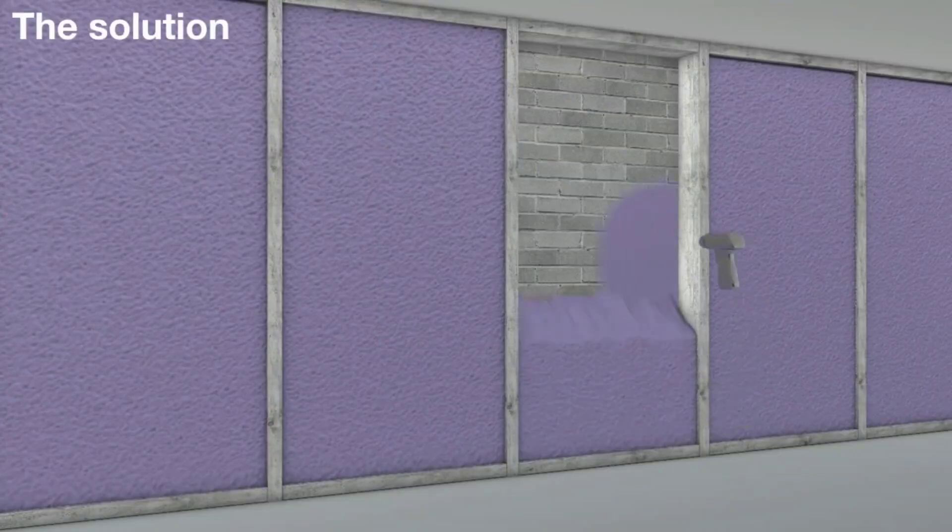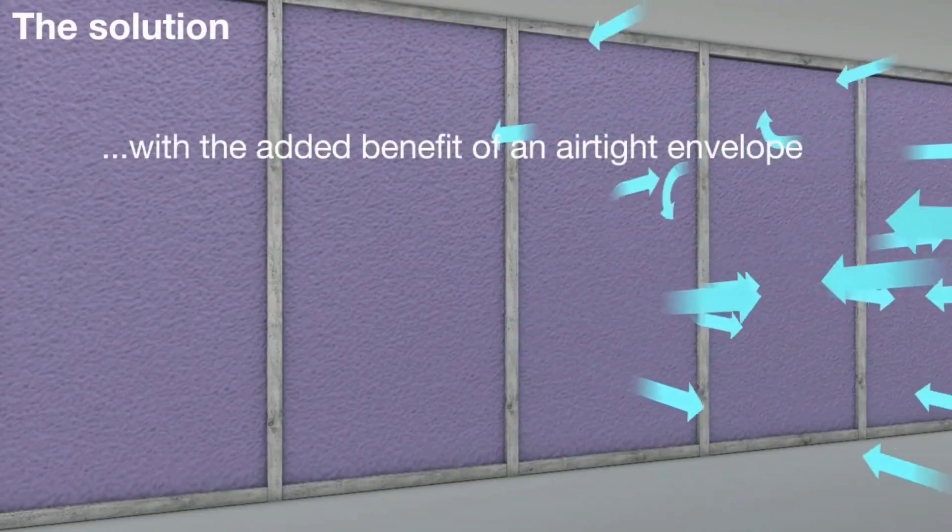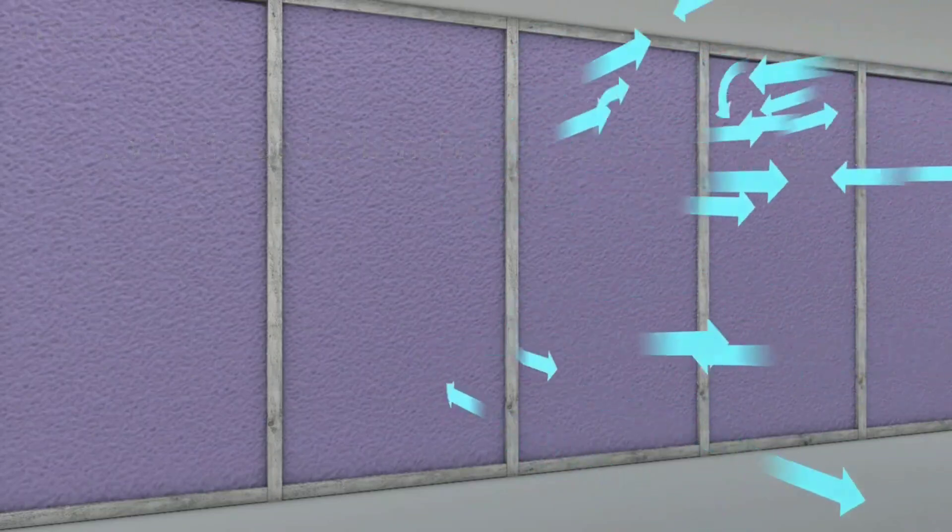Moreover, the foam effectively reduces the probability of condensation and mold development within the building framework.